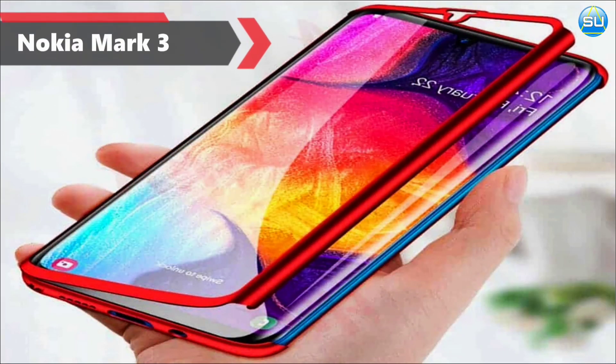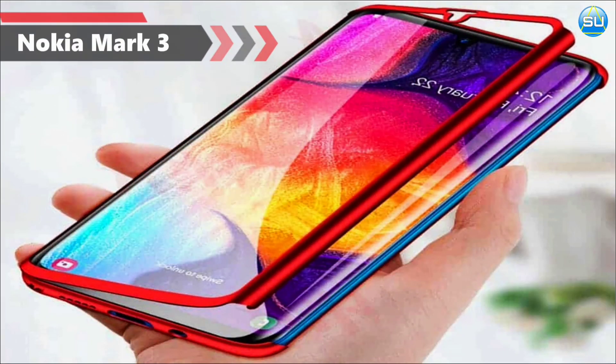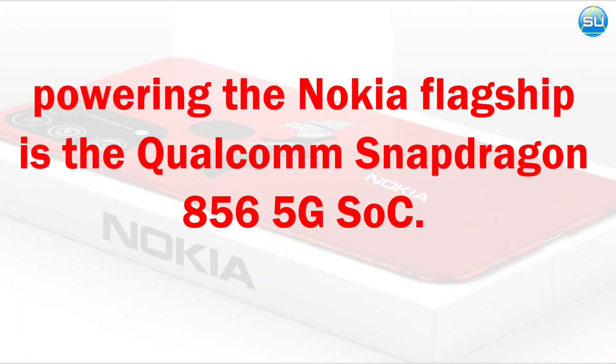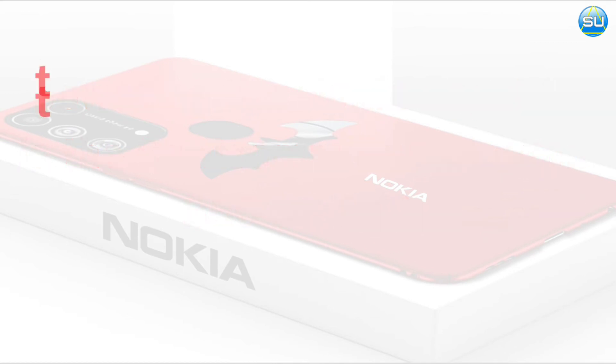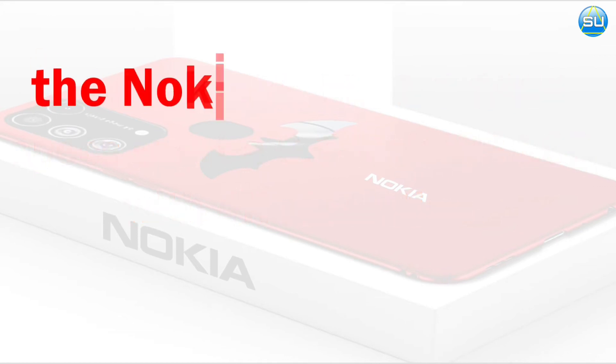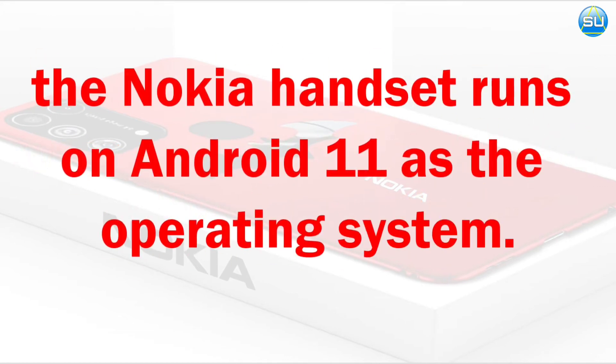Nokia Mark 3. Qualcomm Snapdragon 856 processor, display 6.7 inches, 4K resolution. Operating system Android 11.